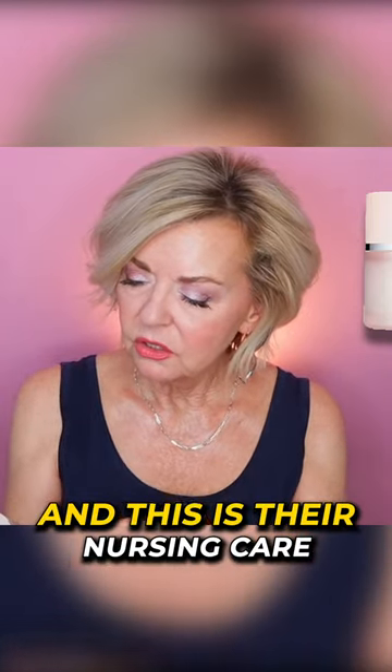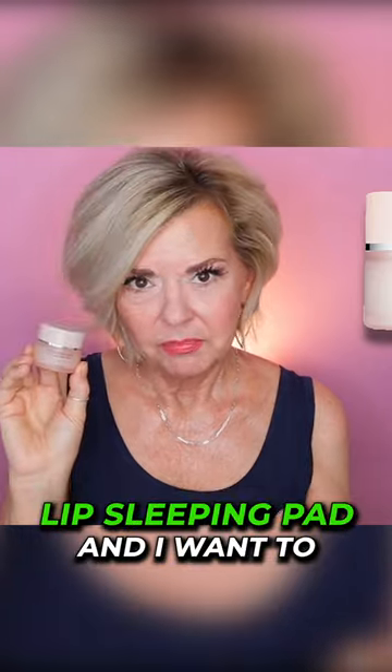This is the best overnight lip mask I've ever used. It's from a company called Clawboo and this is their Nourishing Care Lip Sleeping Pack.